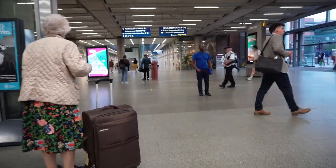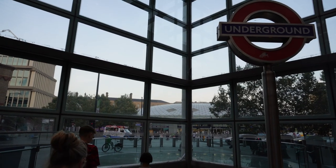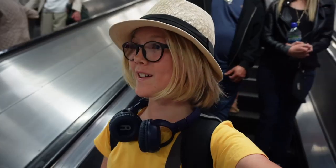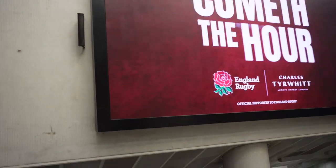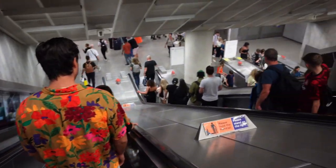Hello and welcome to King's Cross St Pancras International. Following that underground sign, we're going to go down to the Northern line. Oh, it is wonderful — after five weeks of being abroad, to come back to London — it's got that nice London vibe.